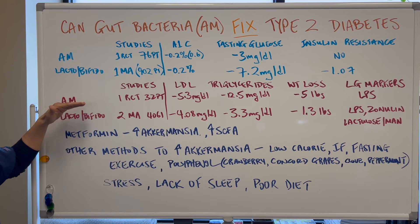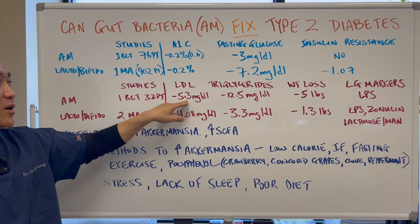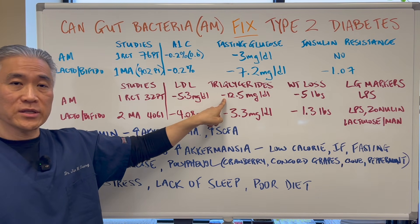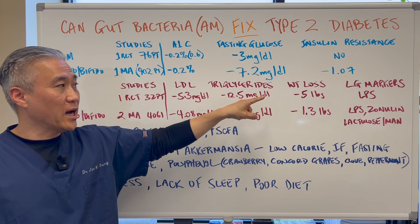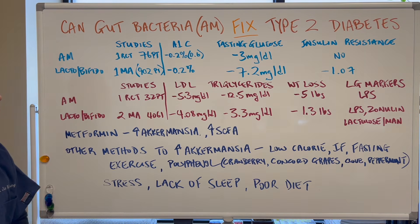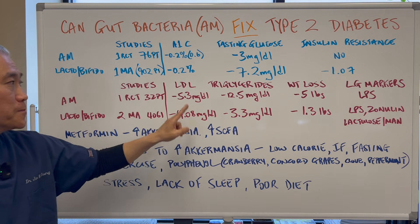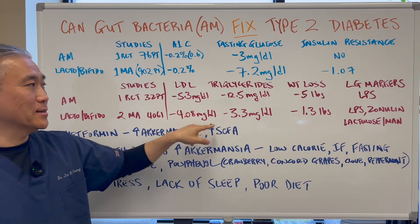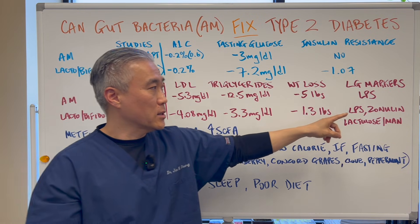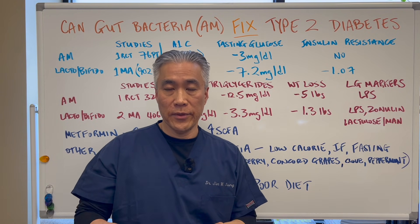In another comparison: Akkermansia — one randomized controlled study of 32 patients — showed an LDL cholesterol reduction of 5.3, total cholesterol reduction of around 8, triglyceride reduction of 12.5, weight loss of 5 units, and a reduction in leaky gut markers, specifically lipopolysaccharides. Lactobacillus and Bifidobacterium — two meta-analyses with over 4,000 patients — showed LDL cholesterol reduction of 4.08, triglyceride reduction of 3.3, weight loss of 1.3, and improvement in leaky gut markers including lipopolysaccharides, zonulin, and lactulose-mannitol testing.